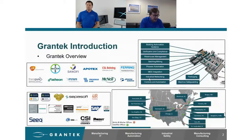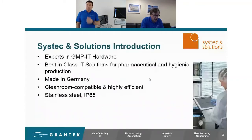The top left quadrant is really just a smattering of a couple of pharmaceutical companies we do quite a bit of work with. So what we're going to be showing you is the product line from SysTech and Solutions. They are experts in building GMP hardware for IT, ITOT, IIoT — whichever acronym you're using. They really are best-in-class IT solutions for pharmaceutical and hygienic production.